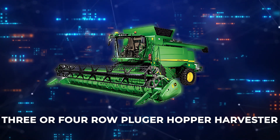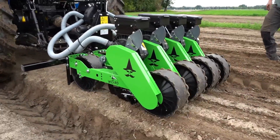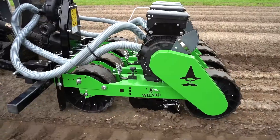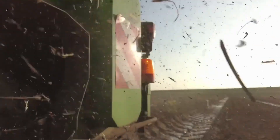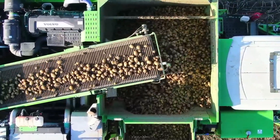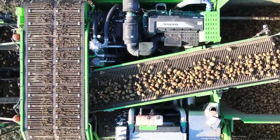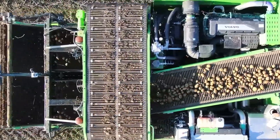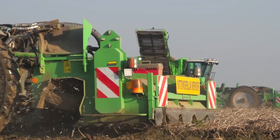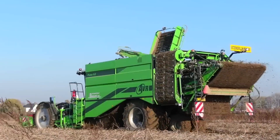Ever heard of the 3- or 4-row plunger hopper harvester? It's a marvel of agricultural technology, specifically engineered to streamline the potato harvesting process. Adept at operating within narrow and wide-row spacings, its flexible design accommodates 3 or 4 rows simultaneously. Its non-obtrusive chassis design ensures the flow of potatoes remains uninterrupted, reducing bruising and improving harvest quality. With customizable cleaning modules suited to soil and crop conditions, it optimizes collection and sorting while enhancing overall efficiency.